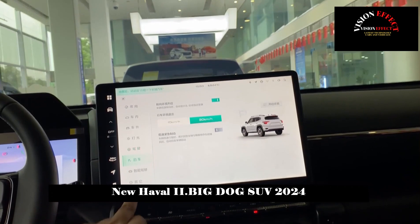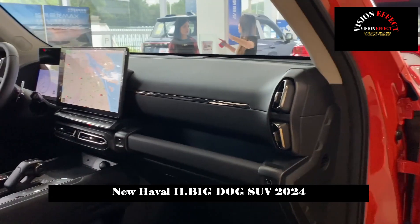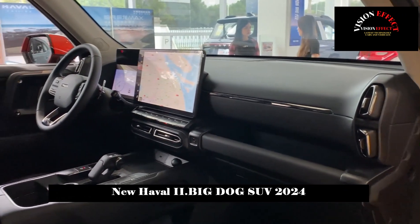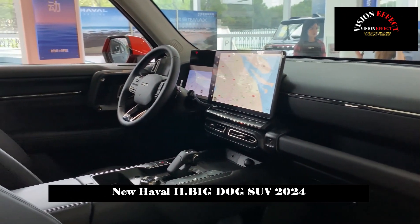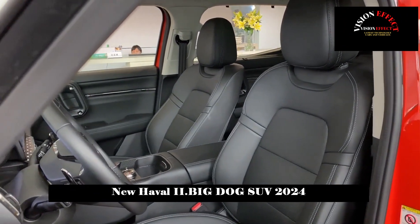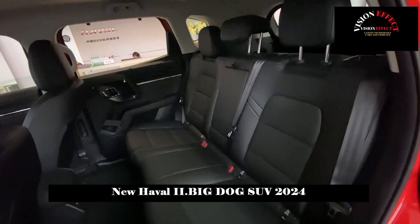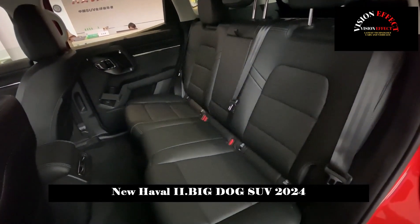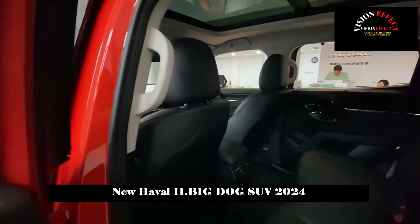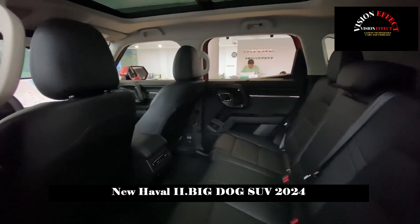The taillight design at the rear of the car is also full of retro style, consisting of a circle and a long strip, and has a unique shape. Its center is also embroidered with silver letters and is equipped with a high-mounted headlight. The extended rear bumper, rectangular reflective light strips at both ends, and large black decorative pieces at the bottom further enhance the sense of visual movement at the rear.